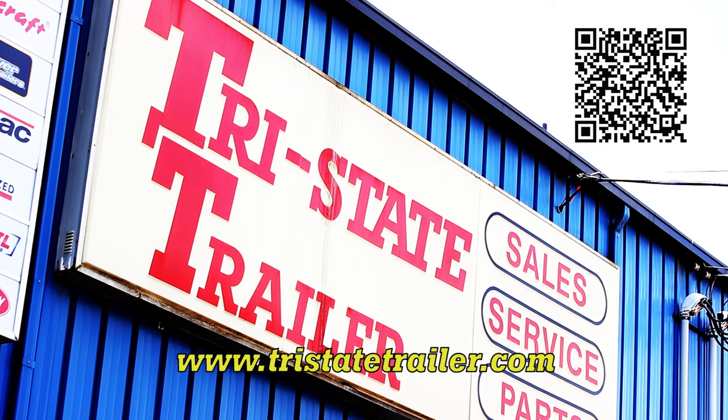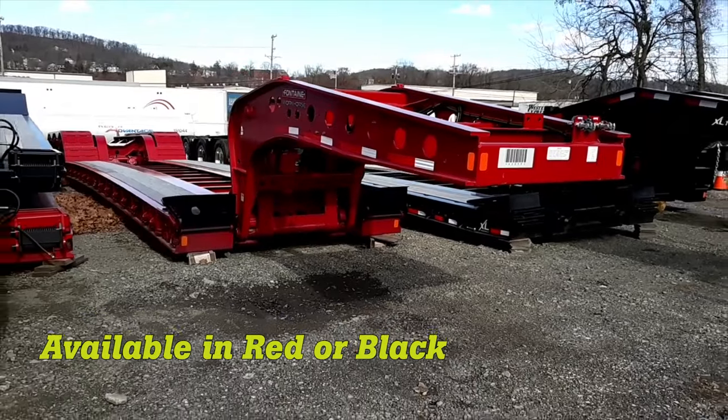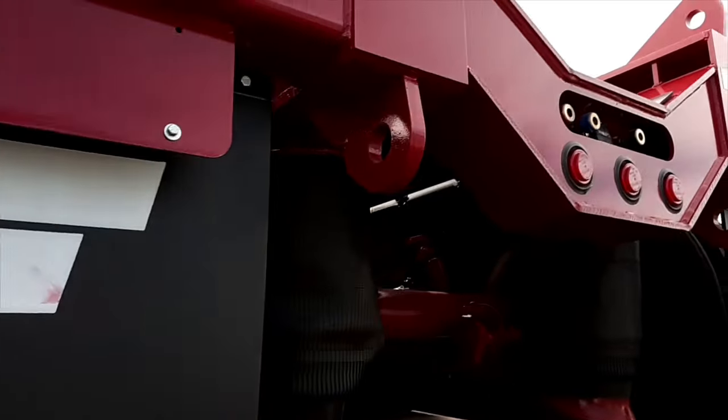Shop Tri-State Trailer for all your heavy equipment and long-haul needs, like these 2023 Fontaine Workhorse 55 LCCs with 18-inch decks, 26-foot wells, aluminum wheels, and rear lift axle.